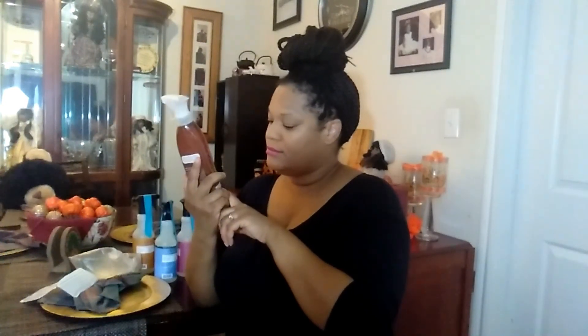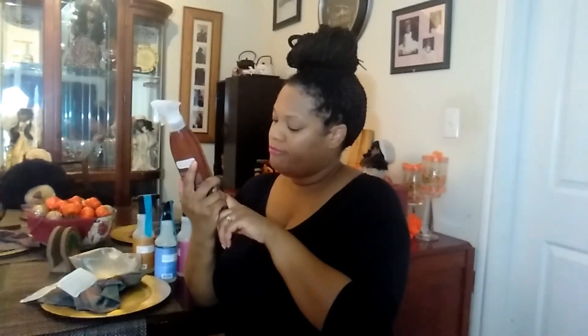My camera died mid-video and I lost my train of thought. My tripod is a little wobbly so I may look crooked, but I can't wait to try this wood polish.